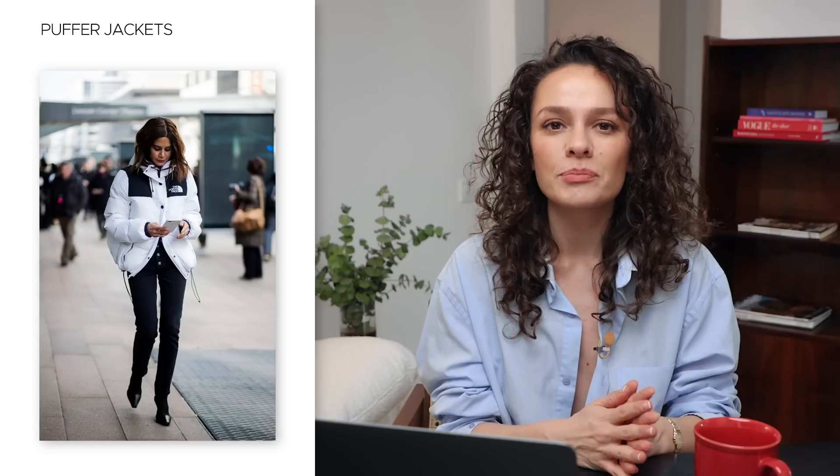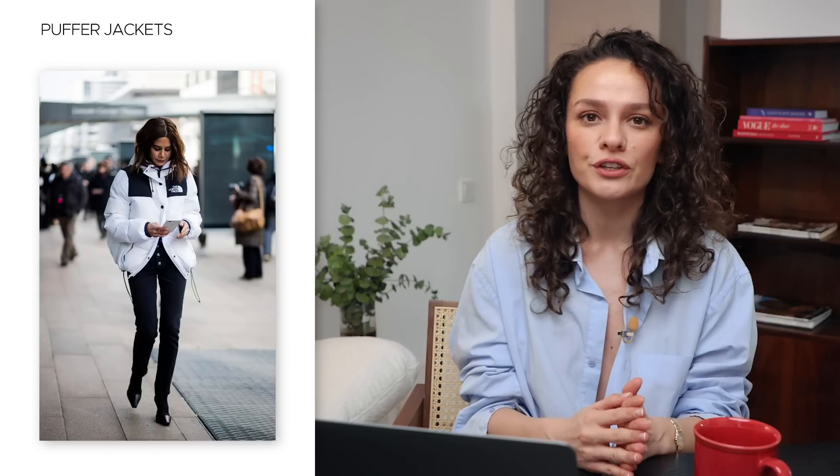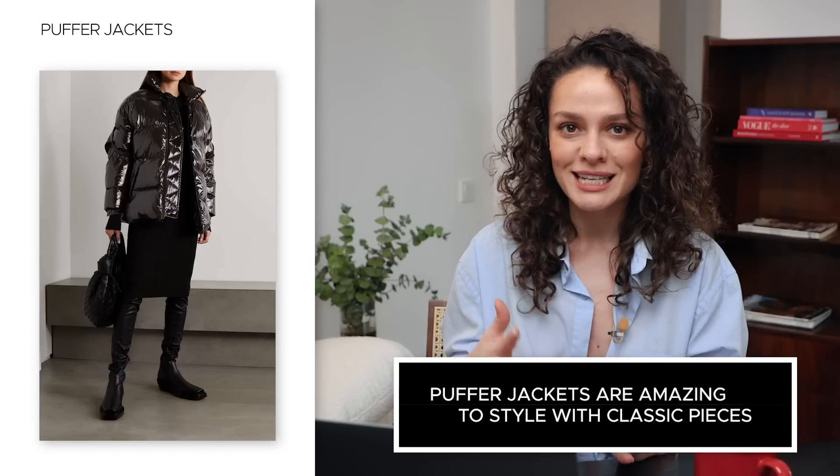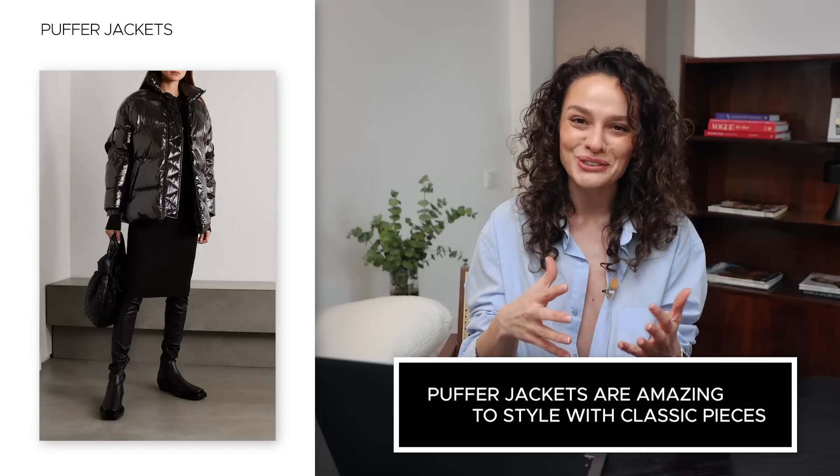The first jacket we're going to talk about is the puffer jacket. I absolutely adore puffer jackets and they're actually really versatile, even though they don't look like it — for some people they look really sporty or just too sporty for their liking. But I absolutely love them because they're so easy to style, and they're amazing to style with classical pieces because there's going to be a balance of styles in your look. If you have tailored trousers, a sweater, some heels, and a classical bag, the obvious choice might be a coat or a fur coat — but actually I'd go for the puffer coat because it's sporty.